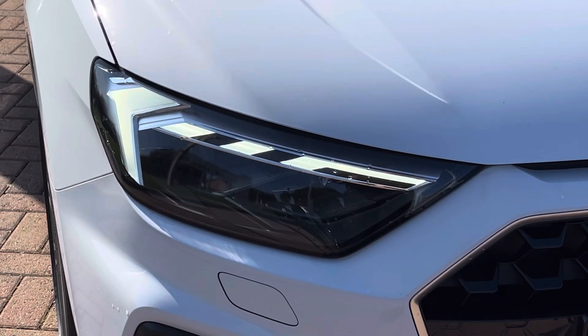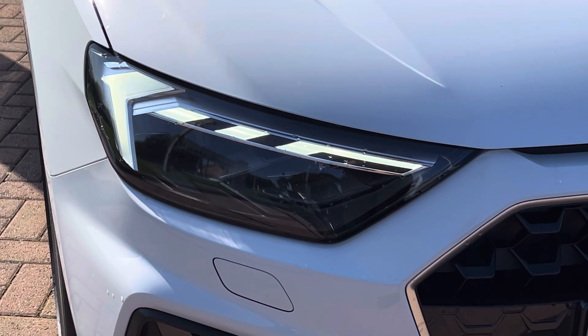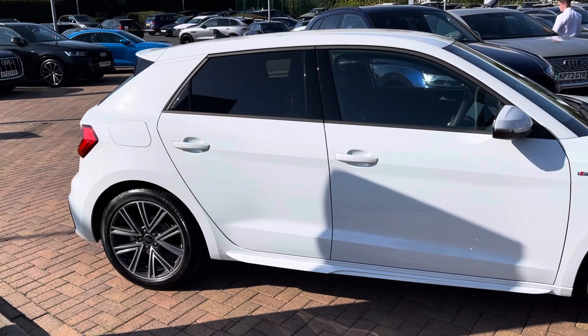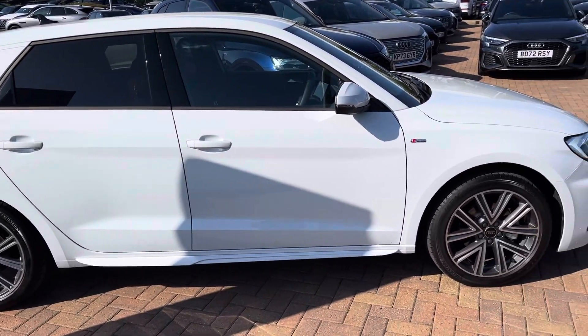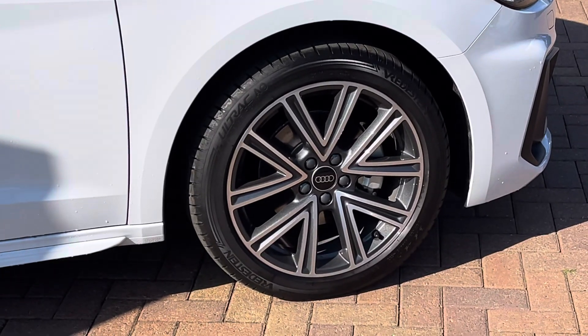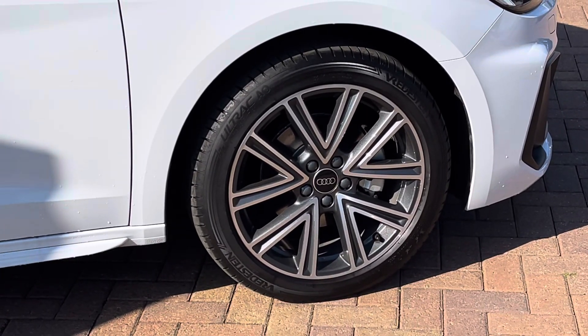On the front we have these fabulous LED headlights with LED daytime running lights, giving you maximum visibility regardless of weather conditions. And on all four corners, these 17-inch 5-spoke V design alloy wheels finished in graphite grey with a diamond cut finish, offering a lovely contrast to that white metallic paintwork.